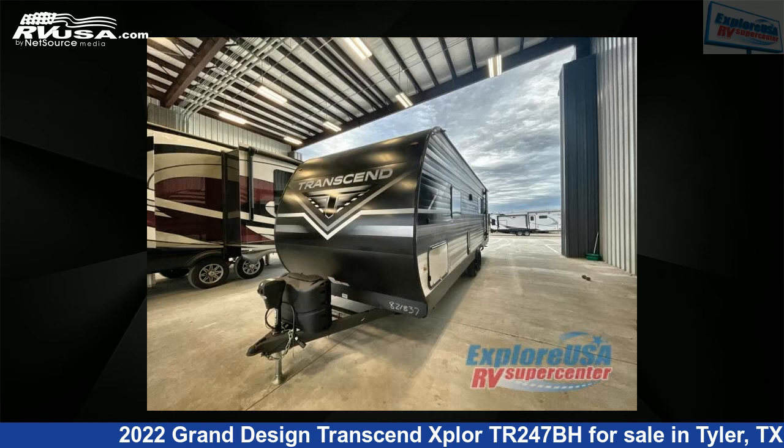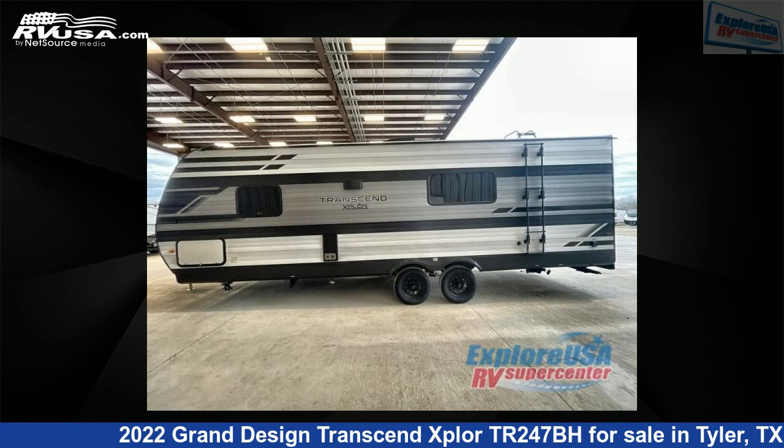This new Grand Design is 24 feet 0 inches in length and features a gunstock interior, sleeping 7.